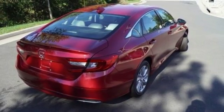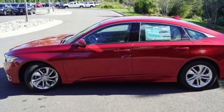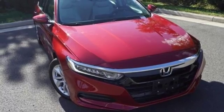Aluminum wheels, gas pressurized shocks, and LED low-beam headlights. Honda's created some of the most admired vehicles on the planet. Hurry in today for a test drive.